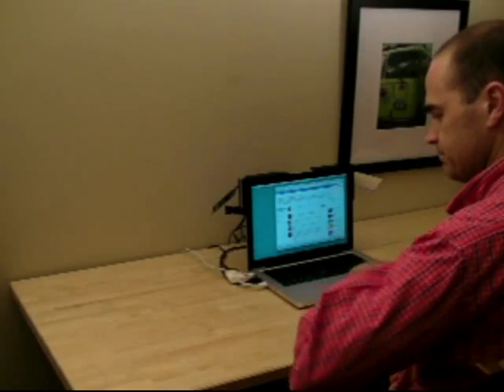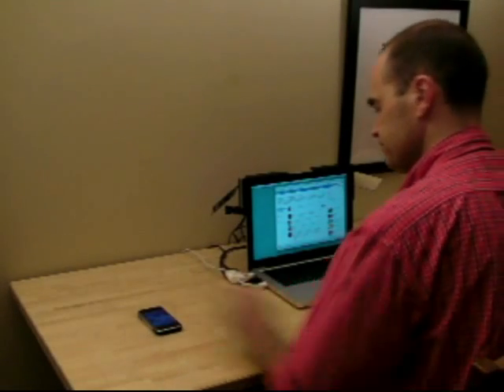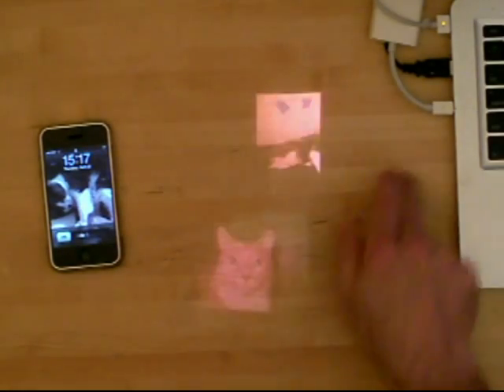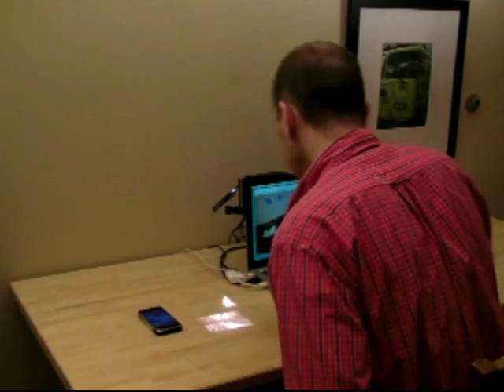The next example illustrates the use of Bonfire for cross-device interaction. Here, the user transfers photos between a mobile device and their laptop by interacting in the physical space between them.